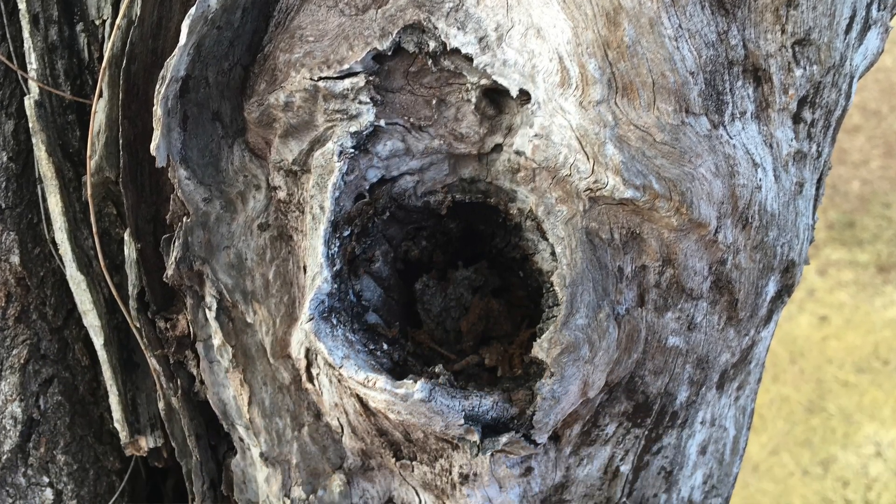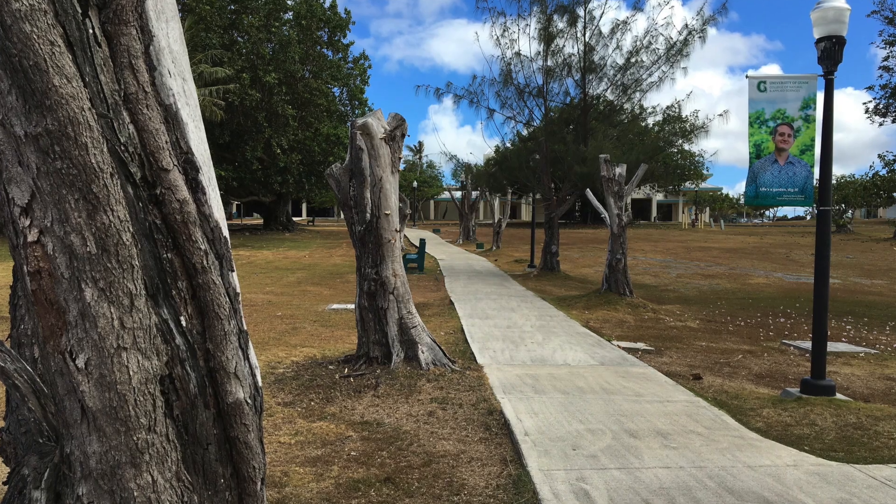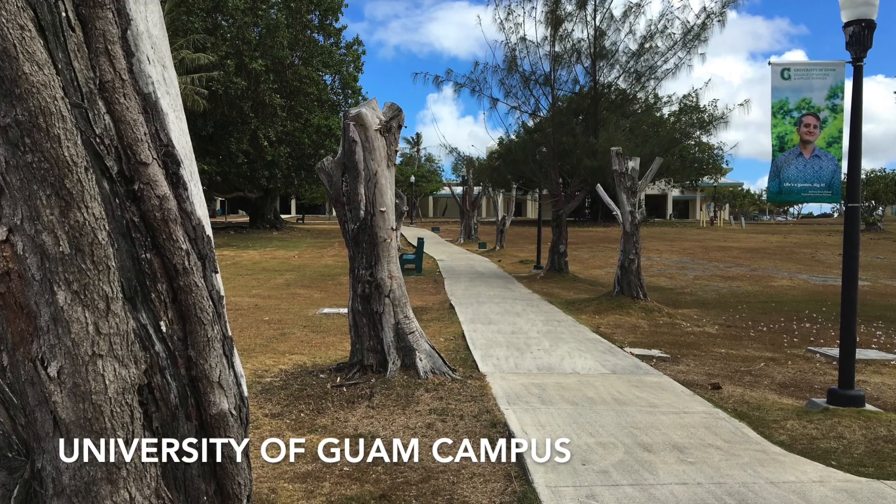This is a golf course that, when established, planted windrows of ironwood trees to reduce wind on the course and for beautification. Over the years these trees have started dying, and the decline of the trees became noticeable in 2002. Then over the course of the next decade, more and more trees have died.